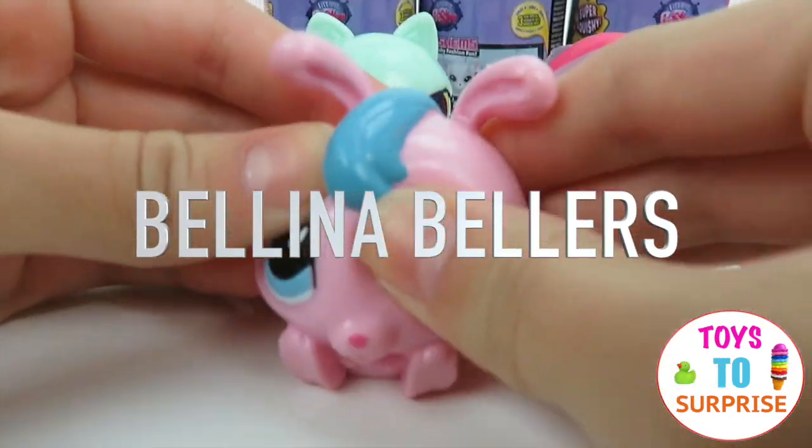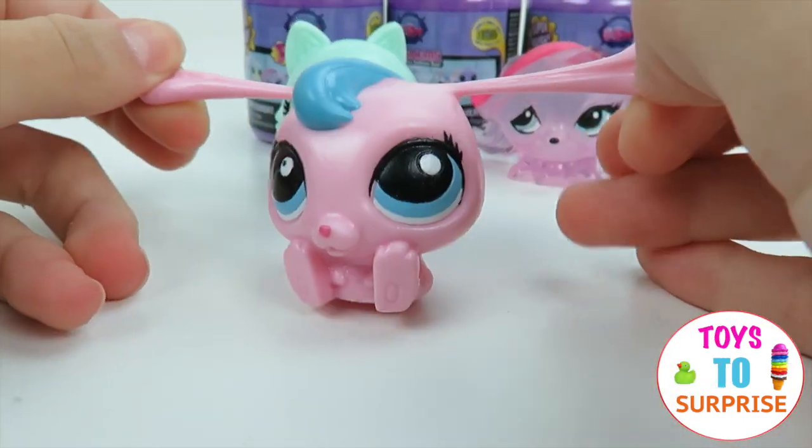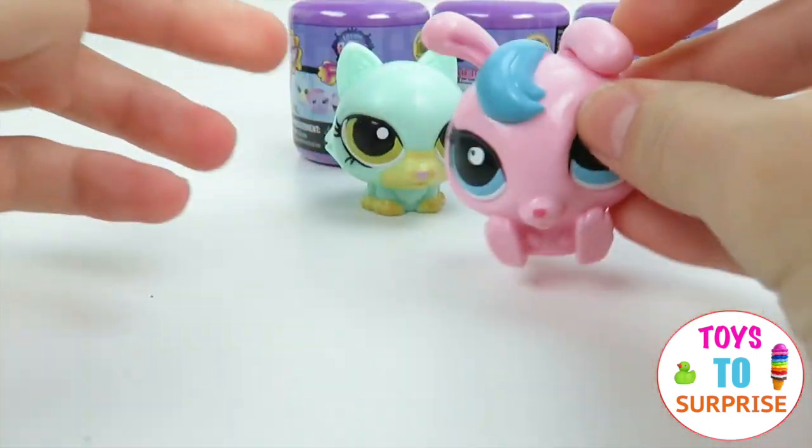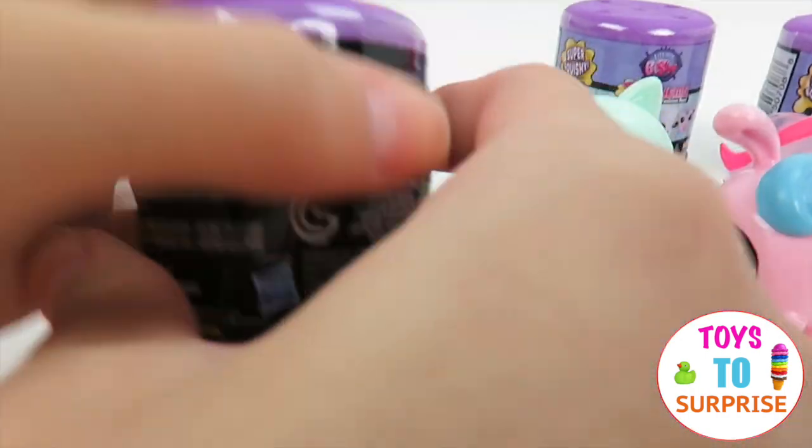We got a bunny. It's pink and it has blue hair matching its blue eyes. And it's super squishy. Now let's open the next one.